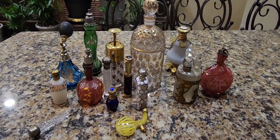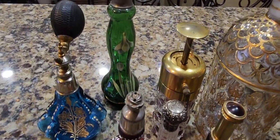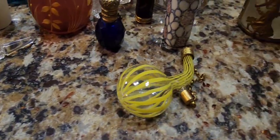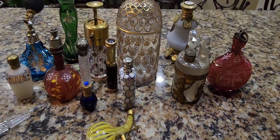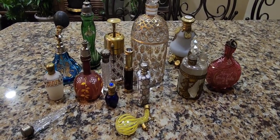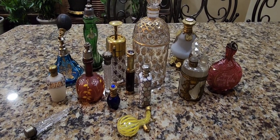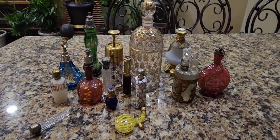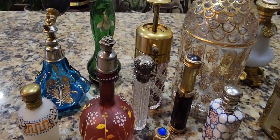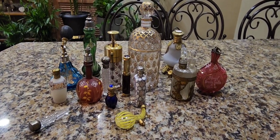Every single time I open up a Victorian or antique perfume bottle, I can still catch a whiff of the perfume that was once inside, which really amazes me. I used to work at a dry cleaner as a teenager, and I would still smell people's perfume on their clothes even after they were washed. Perfume actually seems to never disappear, and it still remains in these bottles even though they're empty. Thank you for watching — I hope you learned something and enjoyed our little bottle history show-and-tell.